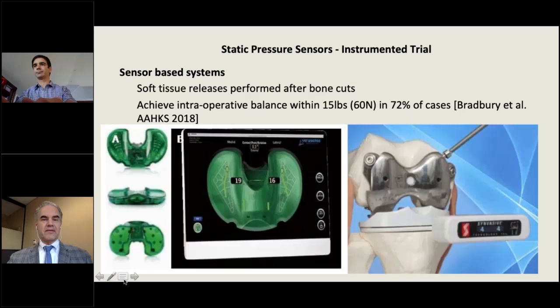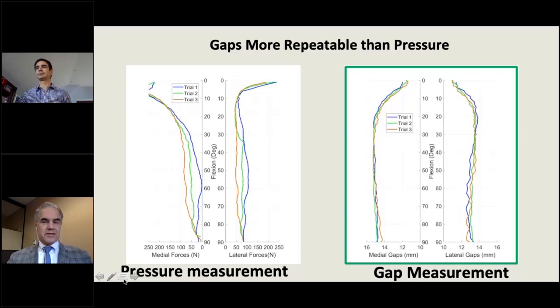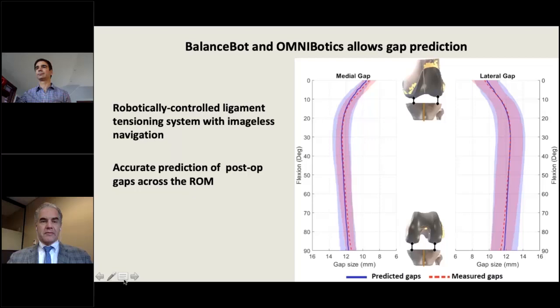When looking at pressure measurements — the graph on the left — the same surgeon taking the knee through a range of motion several times shows that pressure measurements vary considerably from run to run, just holding the same leg. There is quite a bit of variability when measuring pressure. When measuring gaps under a fixed pressure, as the balance bot does, the same surgeon performing the same run gets essentially the same gaps through the range of motion each time. That consistency is highlighted by the balance bot system.